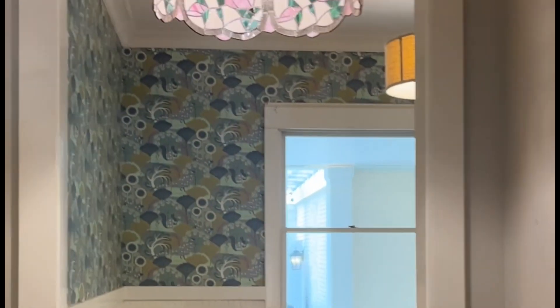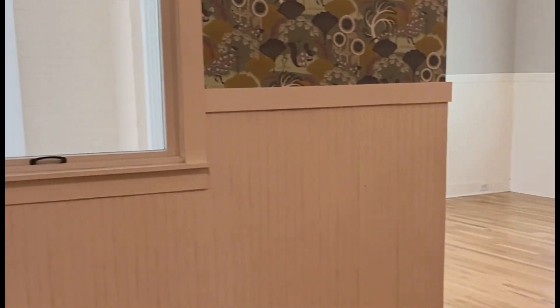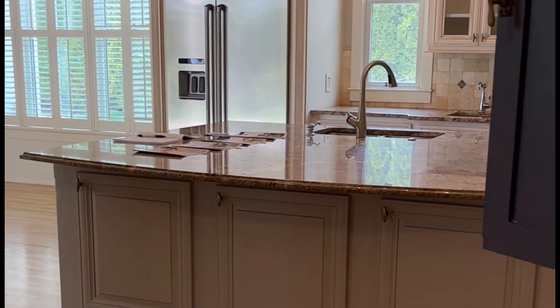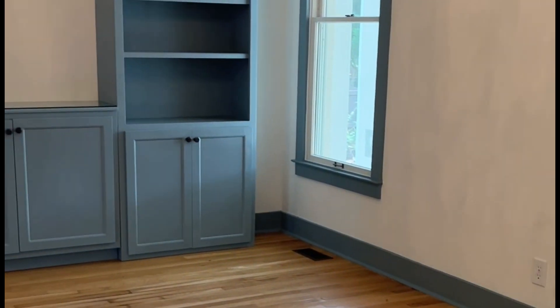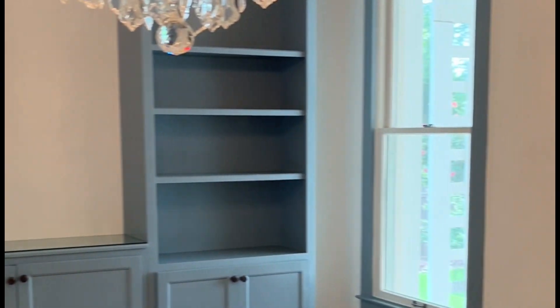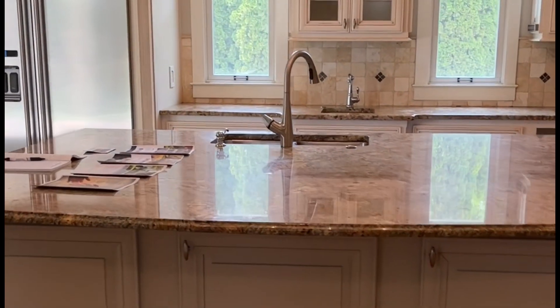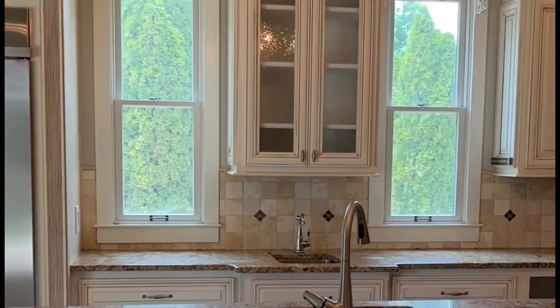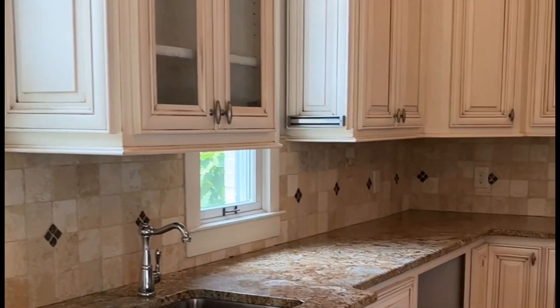Straight ahead we have a walk through to the kitchen and what would be the formal dining room. The chandeliers are just lovely. And look at this island — granite countertops, huge island, stainless steel appliances. This is a gourmet kitchen.